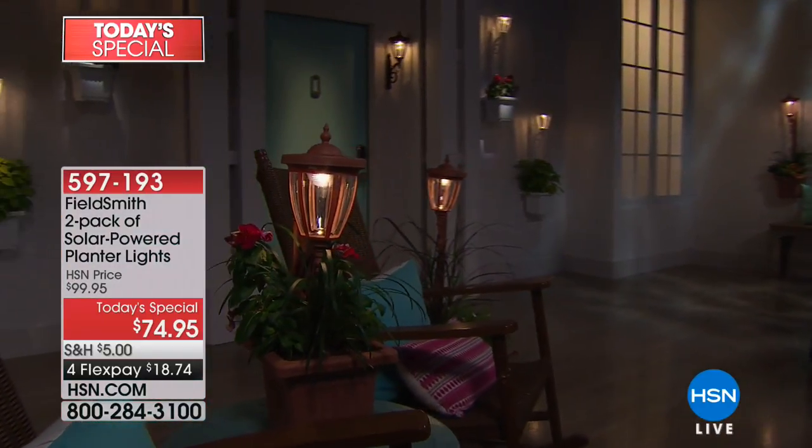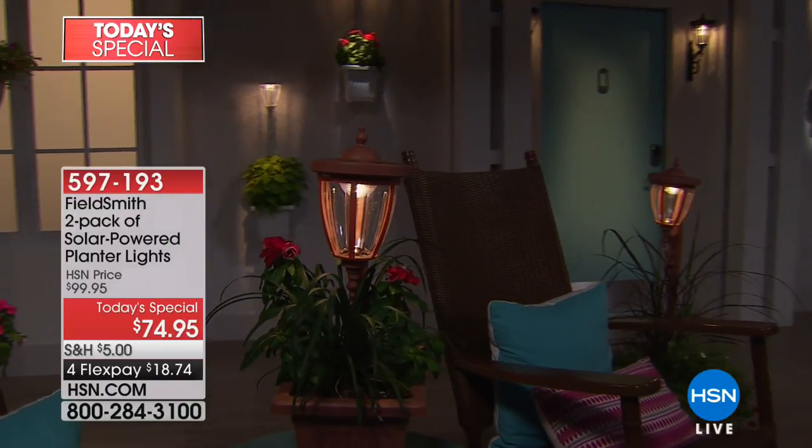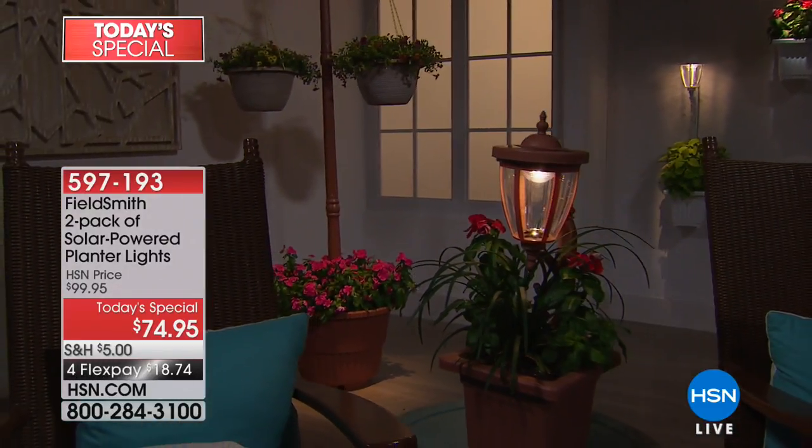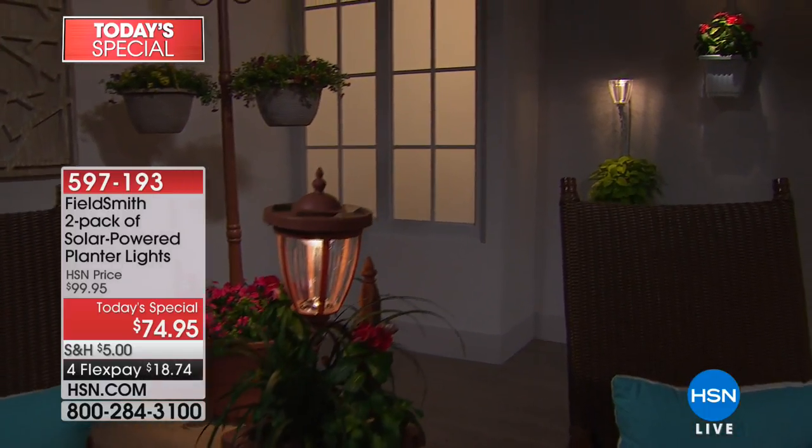It's run by a lithium-ion battery because that's the best of the best. They really included all the little details to ensure you'll love this for years and years to come. The LED lights last on average 30,000 hours. Look how pretty that is — our little sunset in the studio.